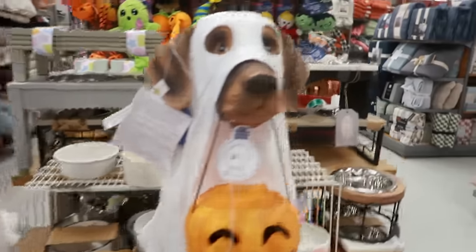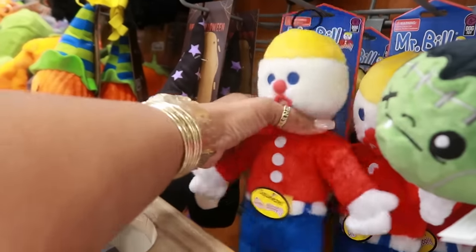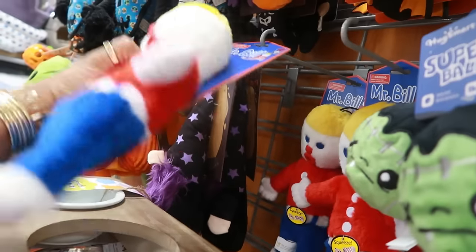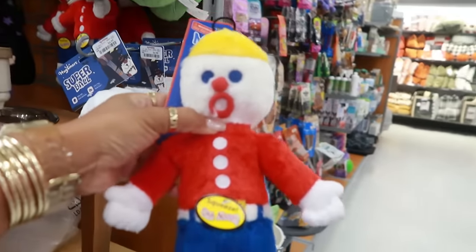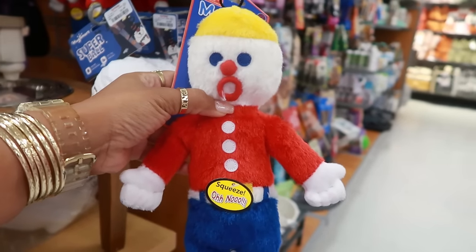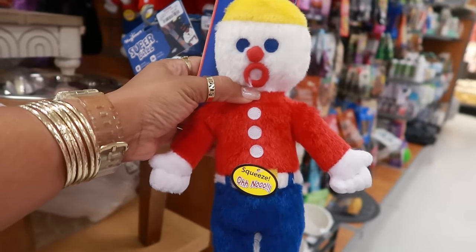Wait a minute — look at who I just seen! You guys remember Mr. Bill? Did any of you grow up with Mr. Bill? This is a major throwback — it's probably telling you how old I am, but Mr. Bill was a whole thing. Let me know if you remember him.